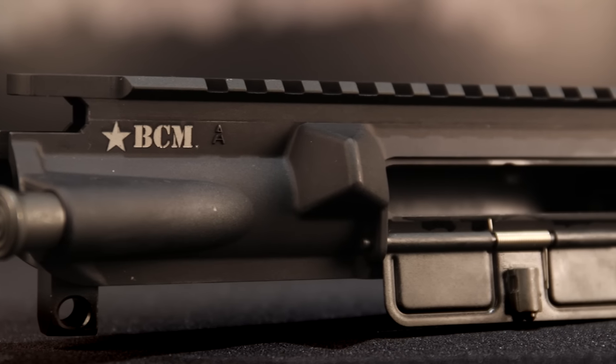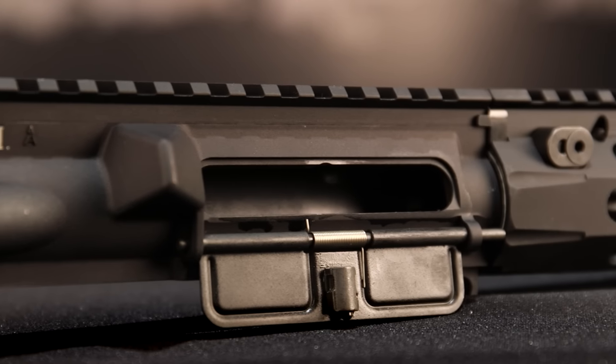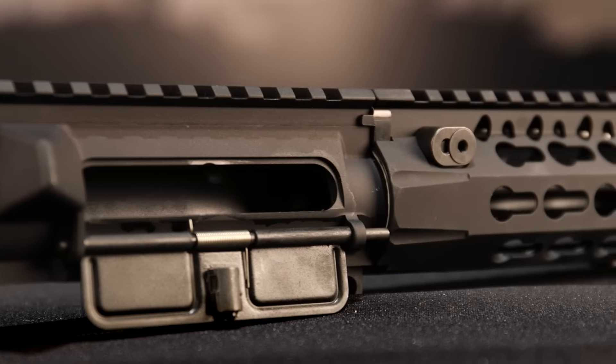Hi guys, this is Charlie with DSG Arms. I'm here to talk to you today about items that are in our new product category on our website. What you'll see is Bravo Company. What some of you may know about Bravo Company is they hold a firm grasp on the upper and accessory and commercial market.